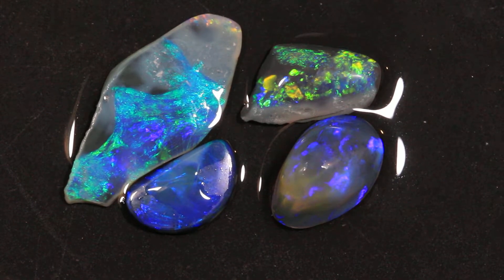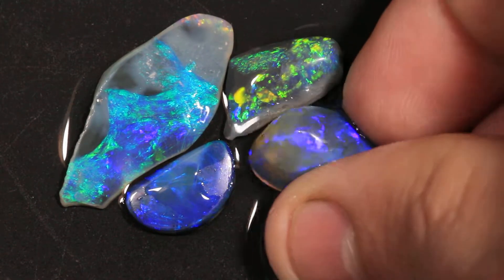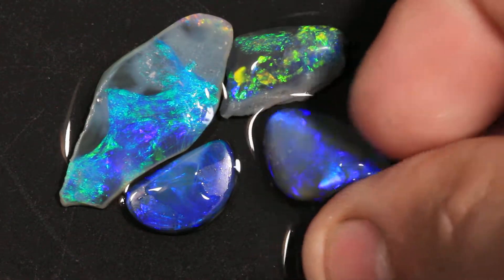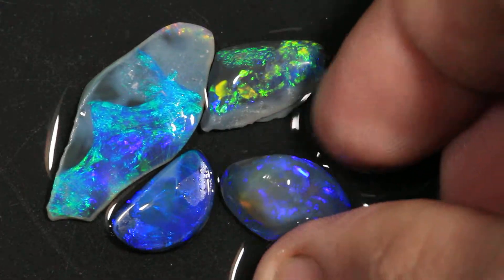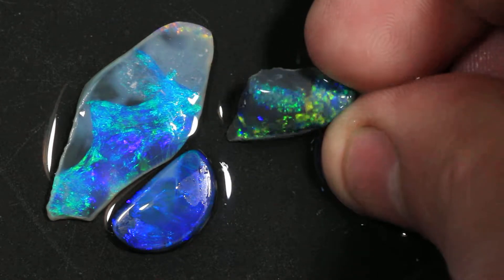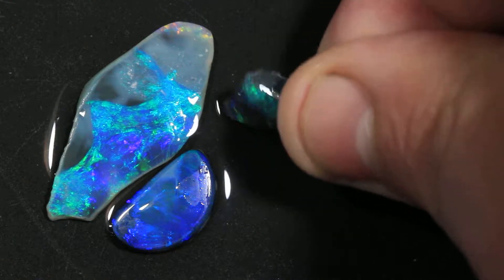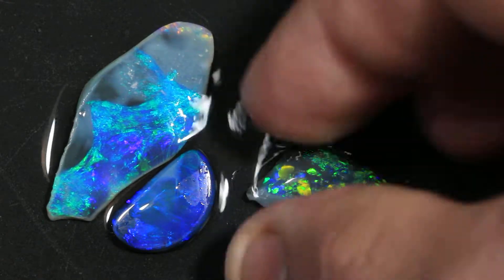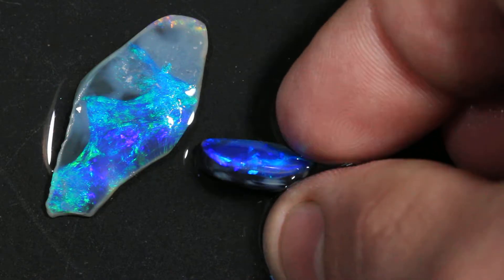This is a grade 6 parcel of roughs from Lightning Ridge. It weighs 23.05 carats. Nice little blue on black.